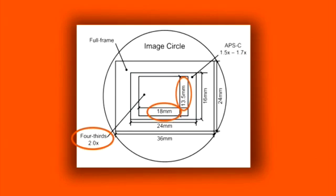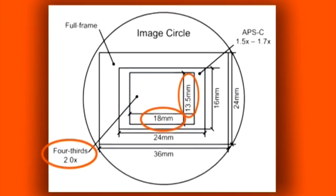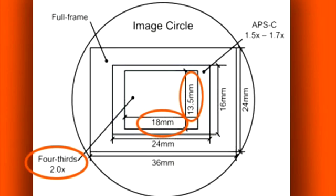Not only is this Four Thirds sensor smaller than the others, it also has a different aspect ratio — 3 to 4, compared to the more traditional 2 to 3 ratio. So, when it comes to the megapixel myth, as a general rule of thumb, while more pixels sounds better, it's really a case of size matters when it comes to the individual pixels and their sensor.